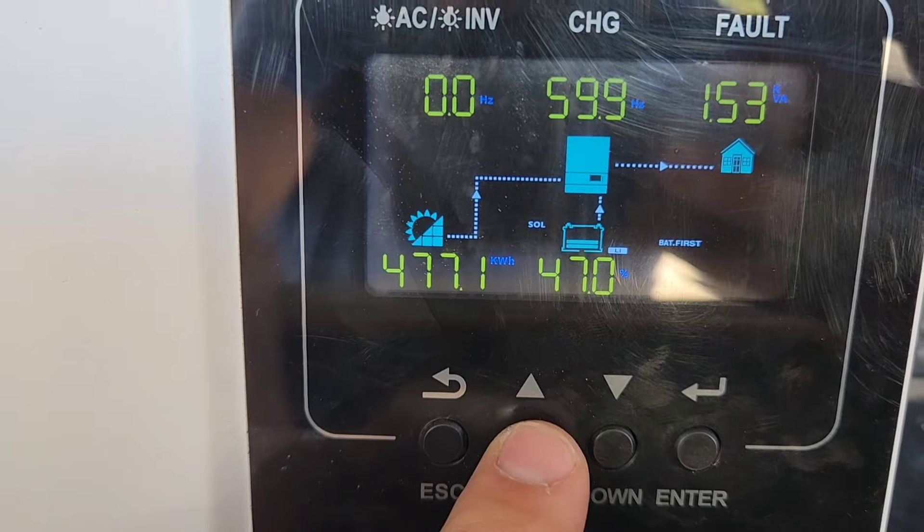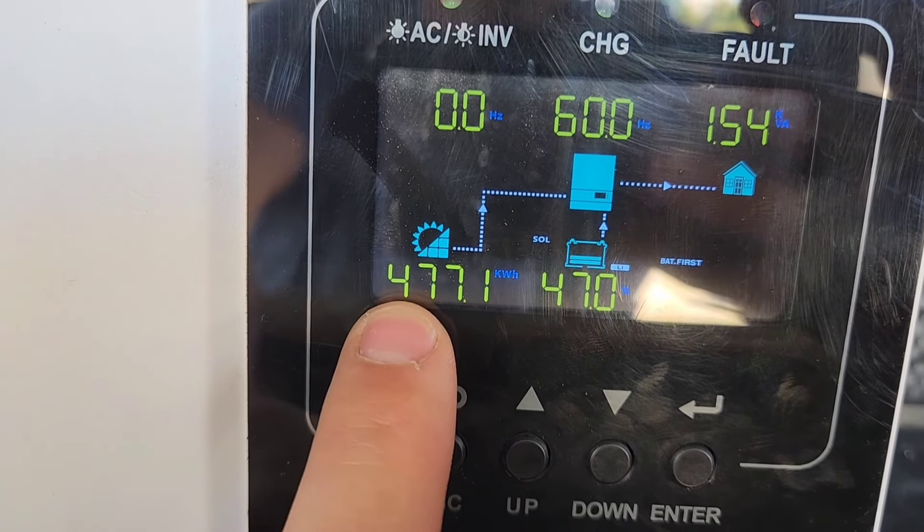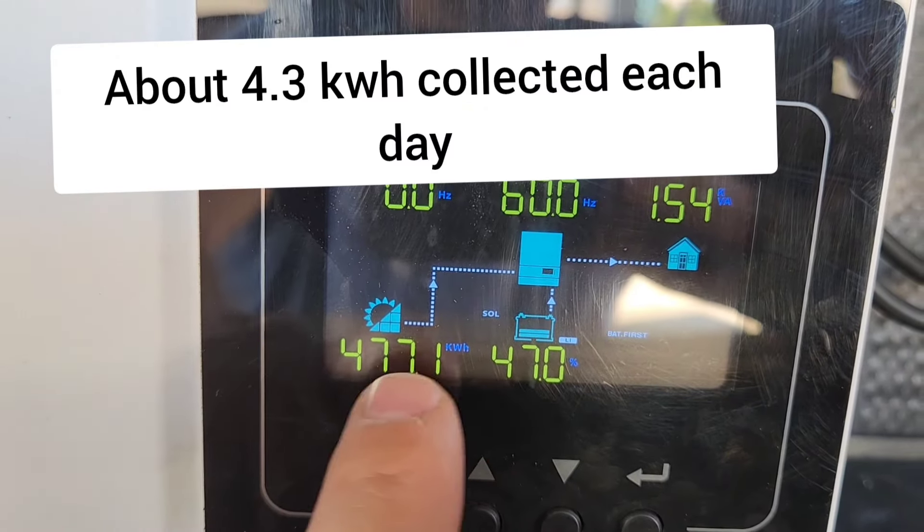We started out with 14.6 kilowatt hours collected from the sun before we left. Now we're at 477 kilowatt hours — we started at 416 — so a lot of power from the sun. When I got down here, I turned on the solar charge controller to charge the batteries. I felt kind of guilty because I'm in someone else's country and I felt like I was stealing their power. I'm going to take it back to the United States. I don't think I'm breaking any laws there, but it just felt kind of weird stealing power from Mexico.